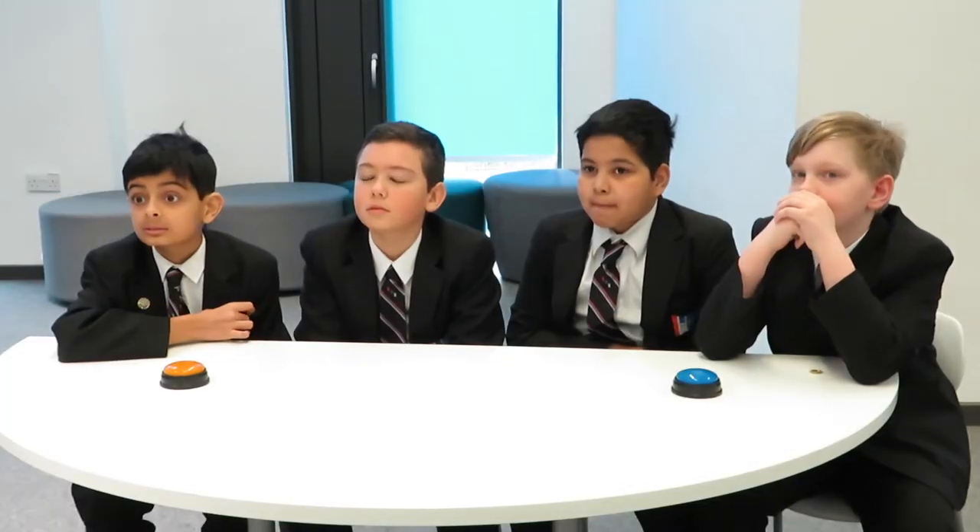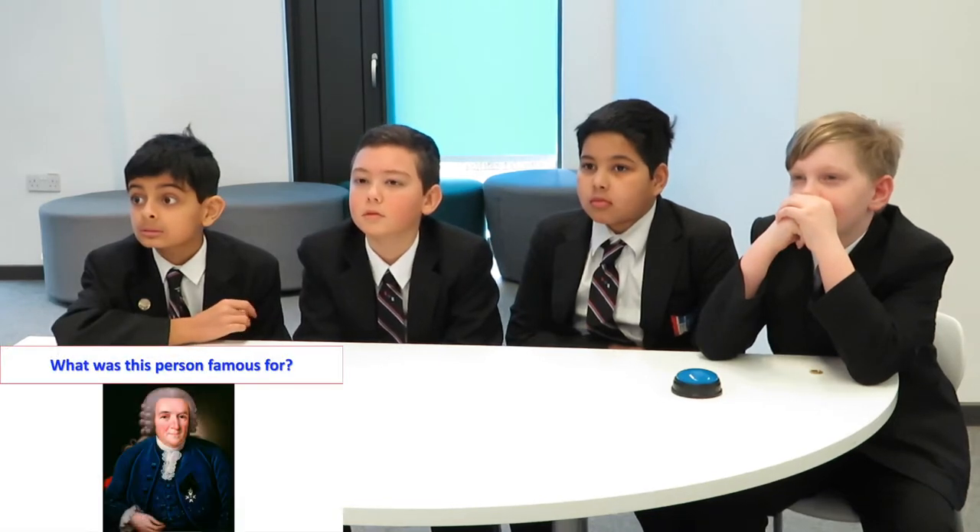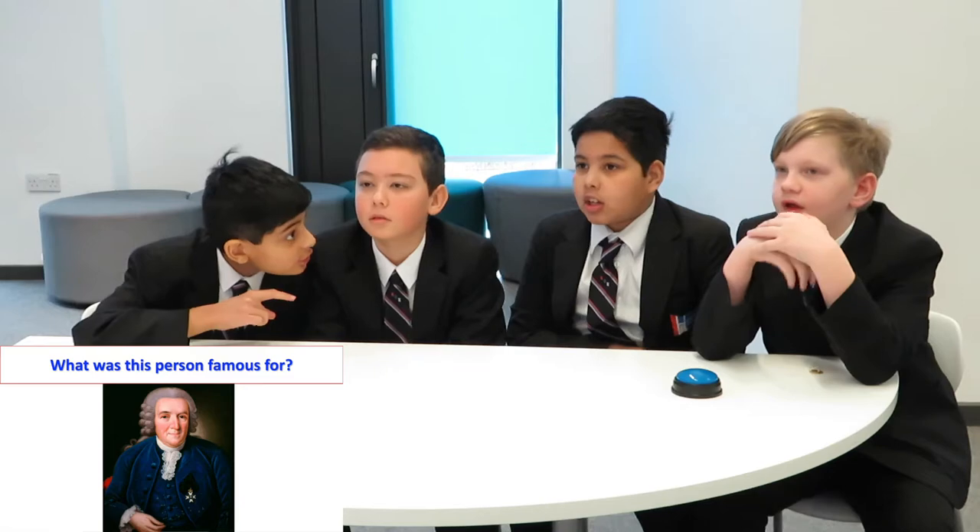Chestnut, this is a visual question. Who is this person? Correct. This is also a visual question — look at the monitor. What was this person famous for? Correct.